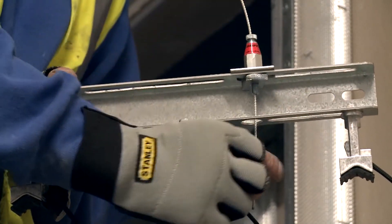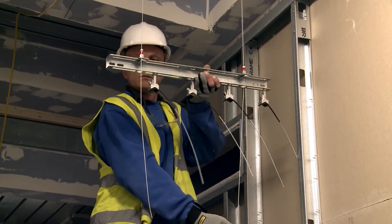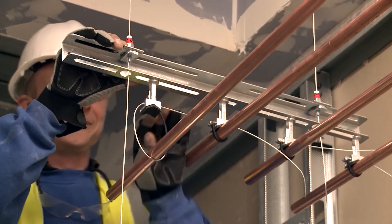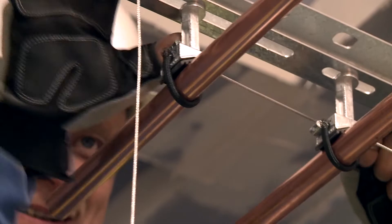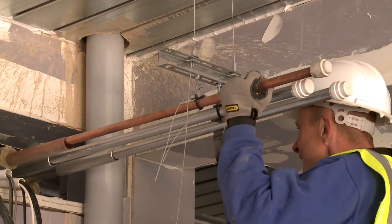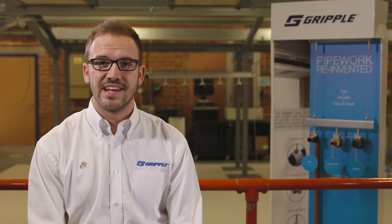Our range of universal brackets and low-profile brackets come pre-cut, eliminating the need for on-site cutting. The Gripple universal clamp range replaces up to 13 different pipe hanger sizes in one product. Utilising our universal brackets and universal clamp kits reduces installation time by up to four times compared to standard methods.